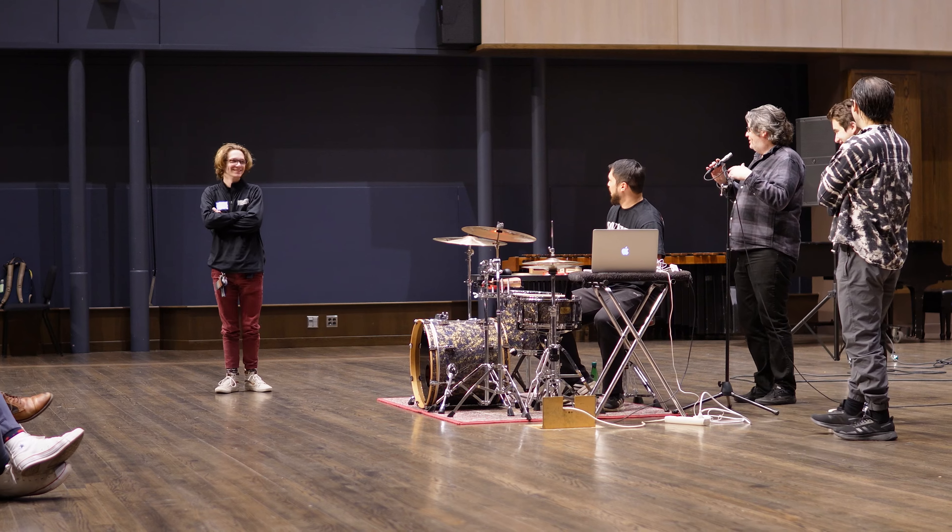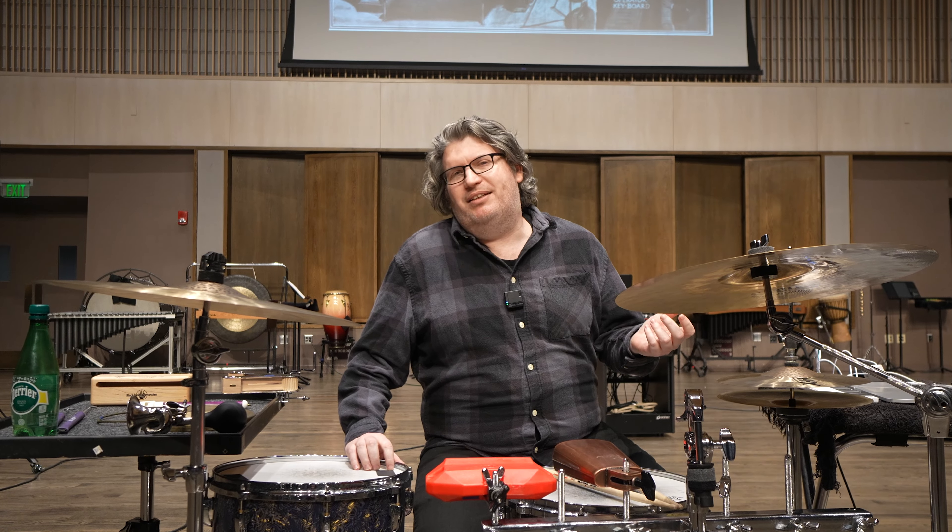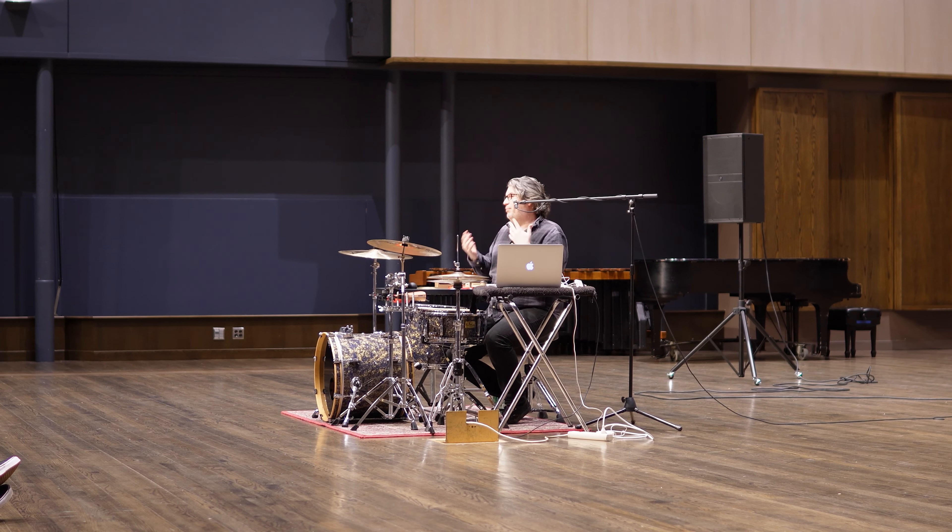We're here in this beautiful room and what we're going to be talking about is Foley and sound effects — all of the different history and current uses of sound effects and percussionists being asked to do all kinds of weird hits and sounds in shows. It's fun to talk about.